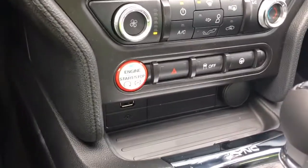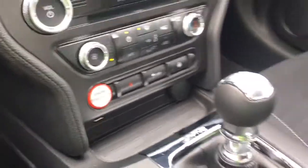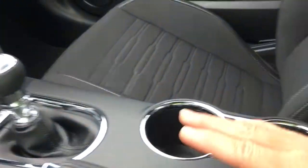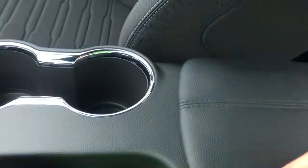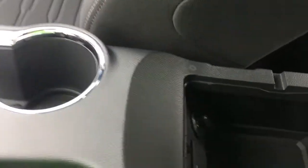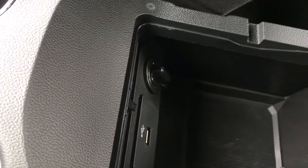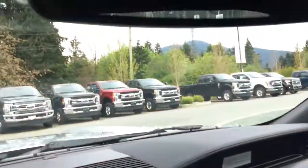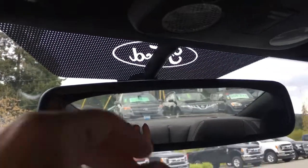Down below there's a 12-volt outlet as well as a USB. This is a manual transmission, so there's your shifter. You've got an emergency parking brake and a couple of cup holders. The driver's side armrest opens for more storage inside, with a 12-volt and USB outlet. There's also a locking glove compartment and an auto-dimming rear-view mirror up above.